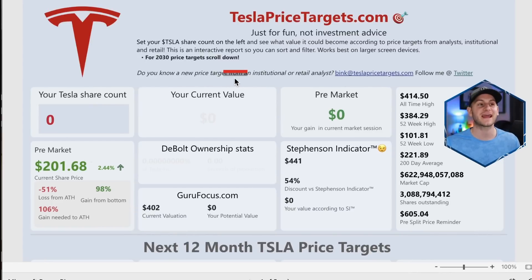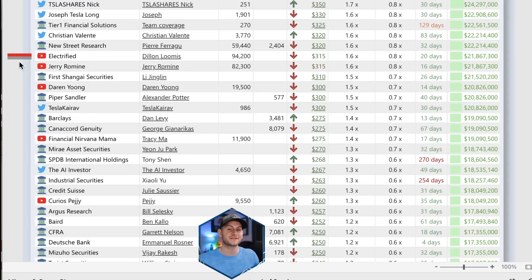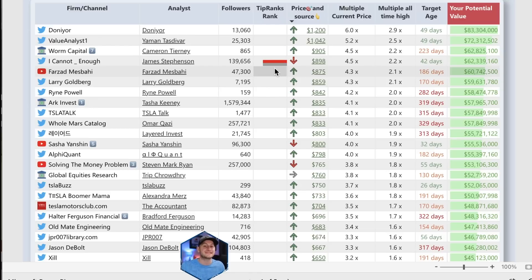A friend and patron of the channel, Stephen Bink, has updated his website, teslapricetargets.com. Some new features where you can plug in your Tesla share count and get your current value, the DeBolt ownership stats, the Stevenson indicator, and other stats on Tesla stock. The most fun feature is scrolling down and seeing all the different Tesla stock price targets for the next 12 months from different creators and Wall Street analysts. My fun and somewhat arbitrary 12-month price target is $315, which puts me right in line with Pierre Ferrague at New Street Research. Just one major word of caution: some of these price targets may not be adjusted for the 3-for-1 price split.